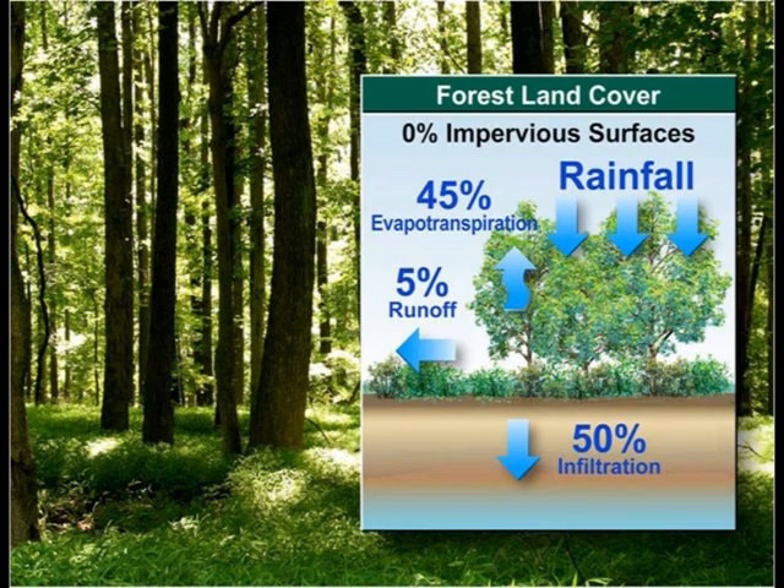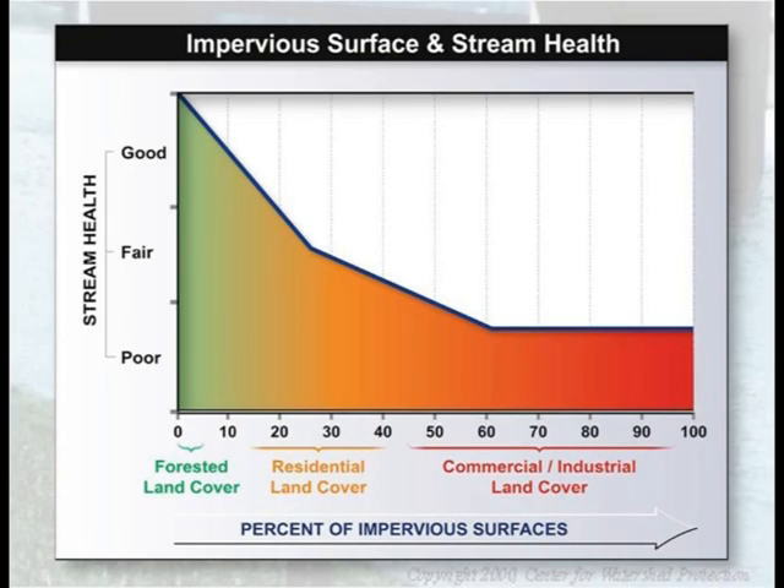In contrast, in forest lands, 50 percent of rain is absorbed by soils and only 5 percent runs off into streams. Multiple studies have demonstrated that stream health declines dramatically as the total hard surface in a watershed exceeds 10 percent.